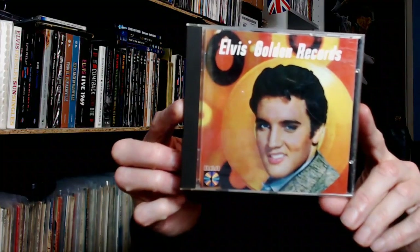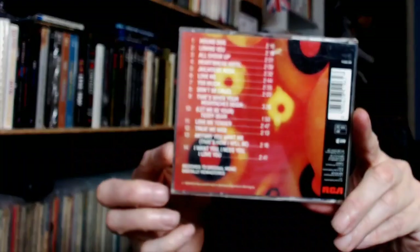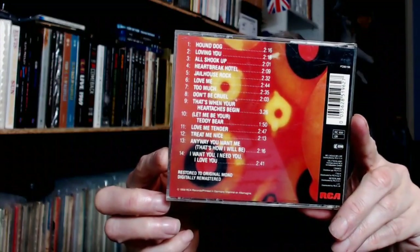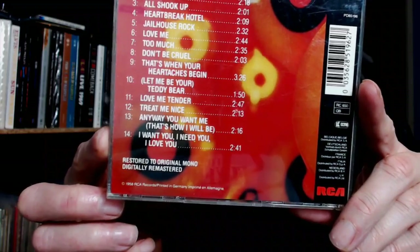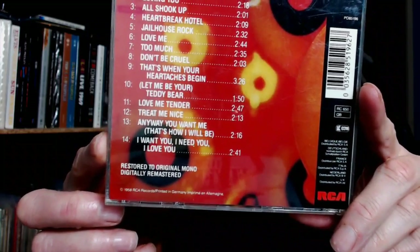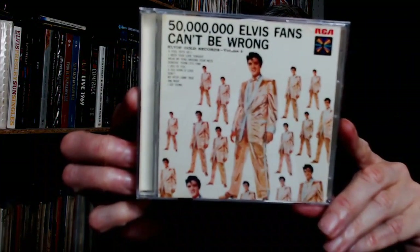Then we get back on course. So we have Gold Records Volume 1. And if you look down the bottom, it says Restored to Original Mono, Digitally Remastered. So they did away with this horrible electronically reprocessed stereo. That was followed with Volume 2.